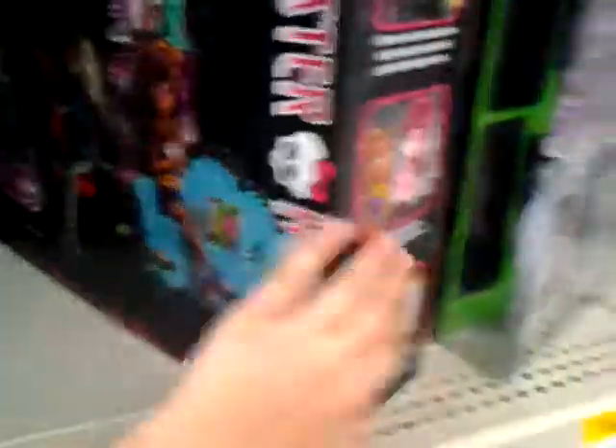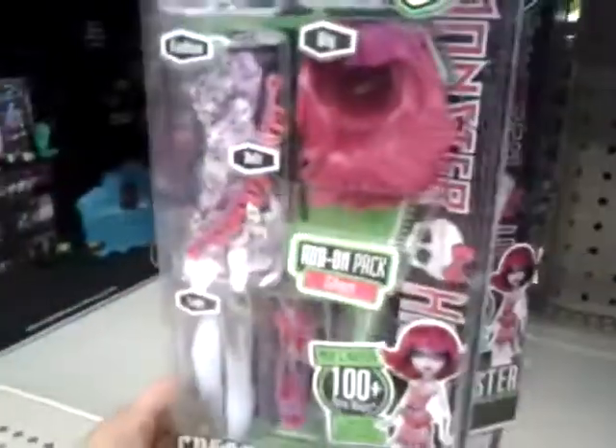They have Ghouls World Frankie, Ghouls World Claudine, Ghouls World Draculaura, Ghouls World Frankie, and another Ghouls World Draculaura. They have the coffin bean, which is really cool — I've never seen it before. This is the ghost Create-a-Monster. She's really cool.